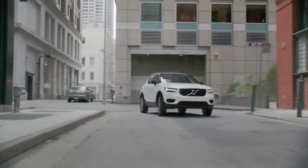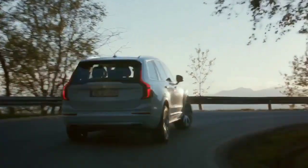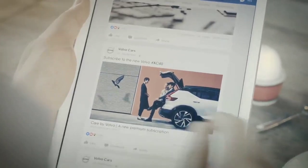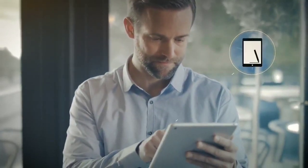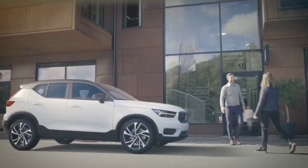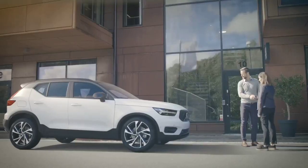The XC40 positions Volvo for further growth in the fastest growing segment of the industry, as it now has three premium SUVs for sale around the globe. With the launch of the XC40, Volvo also introduces a new way of car access and selling cars. The XC40 is the first car available with the brand new Care by Volvo premium subscription service — a hassle-free way of having a car via a monthly flat fee that includes items such as taxes, insurance, and service.